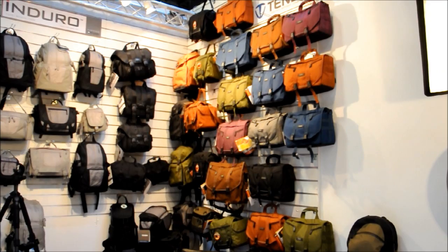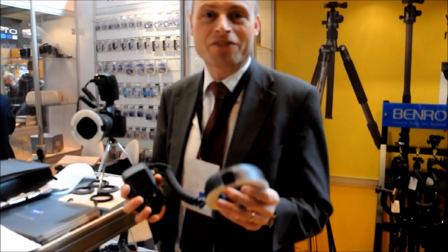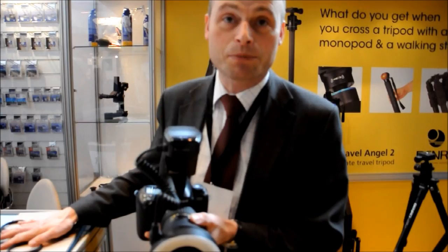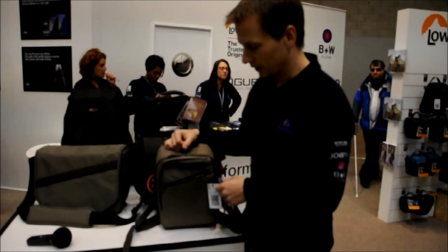Profoto were showing off their new line of Enduro tripods and Kenber bags. Over the coming weeks we will bring you interviews and demonstrations of the gear you will find at Morris Photographic. So keep a look out for the upcoming episodes of Morris Focus.